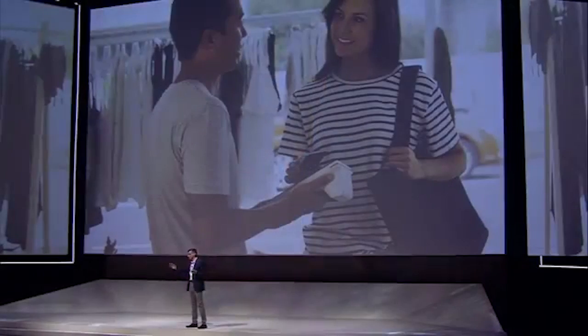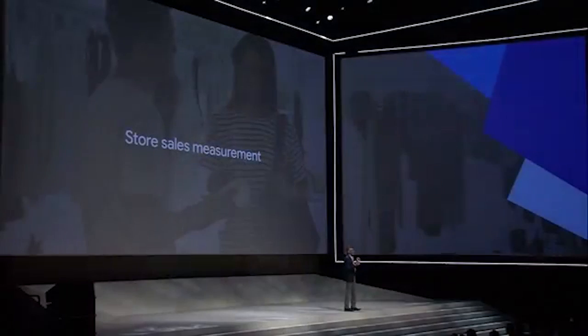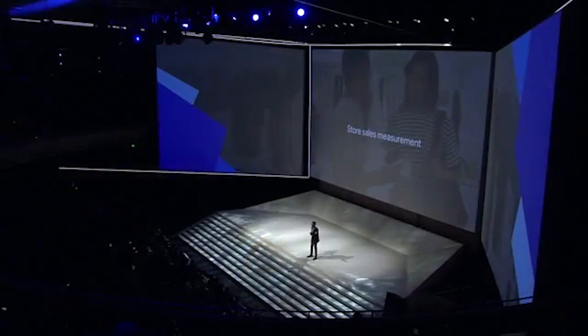We found that consumers who click on an advertiser's Google search ad before visiting a store are over 25% more likely to make a purchase while they're at the store. That's why later this year, we are rolling out two new tools to help you measure store sales accurately and completely. The first will allow you to import transaction data into AdWords to see store sales and revenue at the device and campaign level for your search or shopping campaigns. The second tool lets you take advantage of Google's third-party partnerships to get store sales data with no implementation on your end.